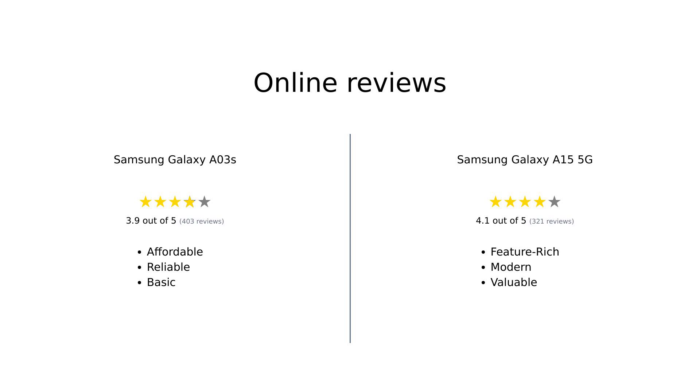Summarizing the reviews: the Samsung Galaxy A03s is praised for its affordability, long battery life, and ease of use. However, some users have noted issues with carrier compatibility. On the other hand, the Samsung Galaxy A15 5G is appreciated for its larger internal memory, better battery life, and additional features like spam call blocking. Some users did note minor usability issues, but overall found it to be a great value for the price.